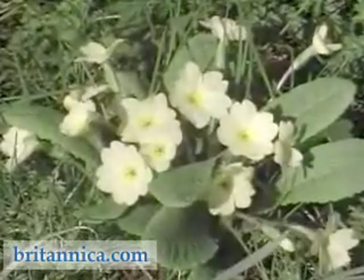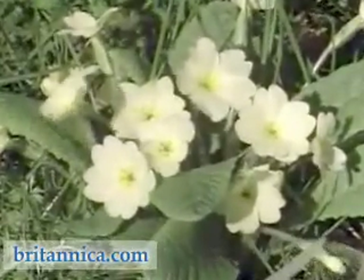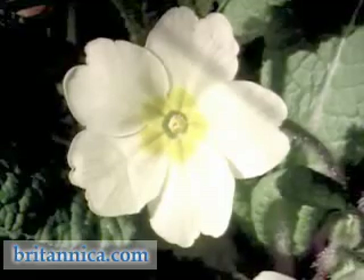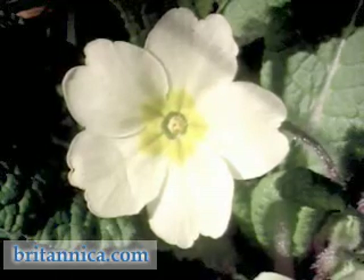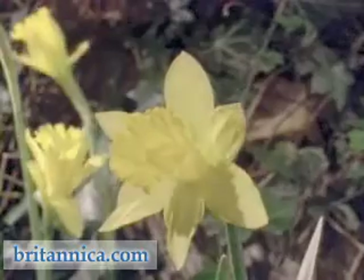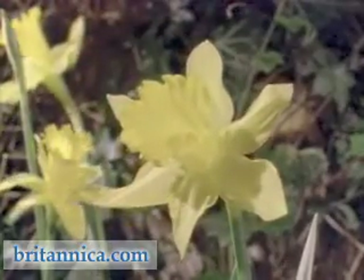Plants like these primroses have experimented with polymorphism, exhibiting the well-known pin-eye and thrum-eye forms. Petals may well be fused, producing features like this daffodil corolla.